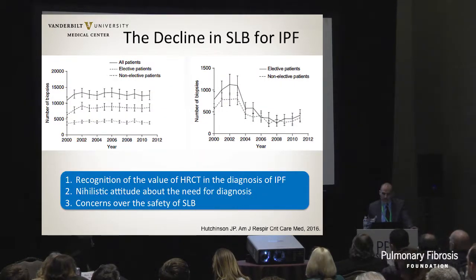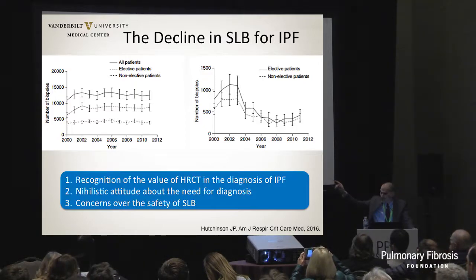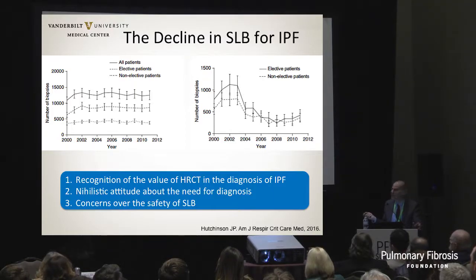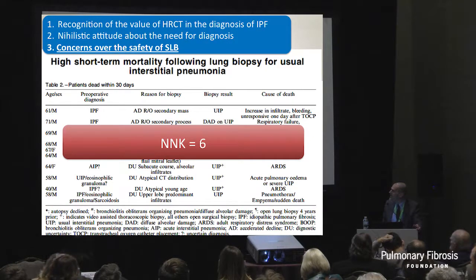Surgical lung biopsy is kind of going away. A very large study published last year in the Blue Journal showed that as the incidence of ILD has gone up, the rate of surgical lung biopsy for all comers has remained essentially flat. But more importantly, for those with a suspected diagnosis of IPF, the number of surgical lung biopsies dropped dramatically after about 2001-2002. You wonder what happened in 2001 to explain this.